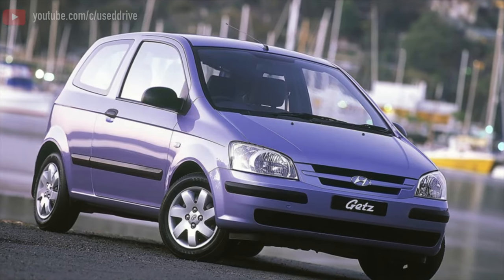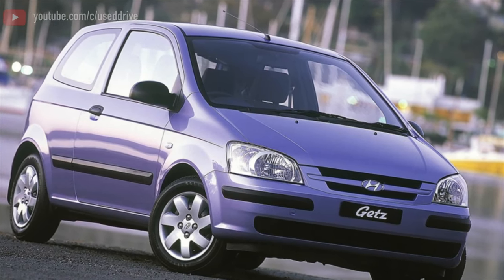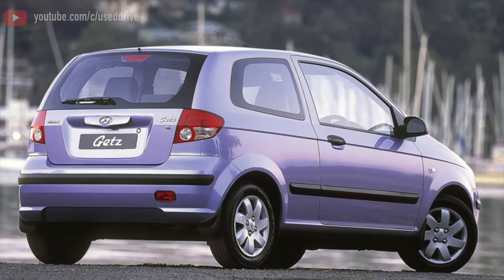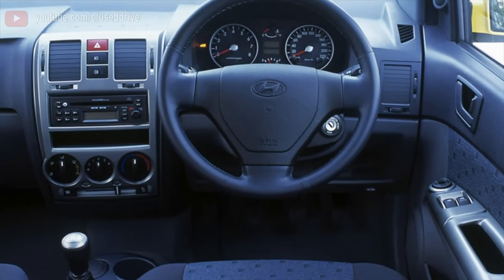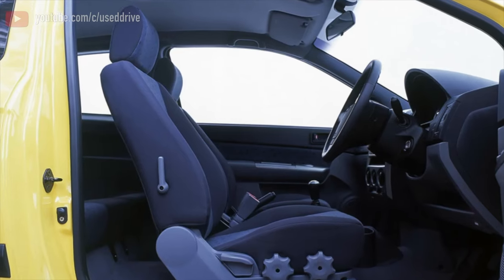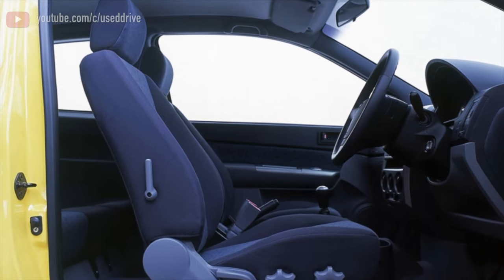The gearboxes are full of surprises. If you heard that GATS manual transmissions were unsuccessful only before restyling, then do not believe these stories. M5AF3 boxes are not particularly good on cars of any model year. This is the legacy of Mitsubishi with minimal changes, but the performance is lame.